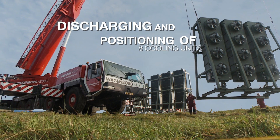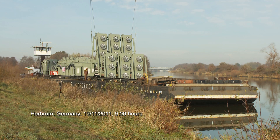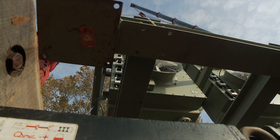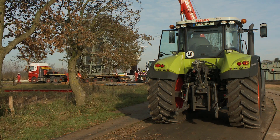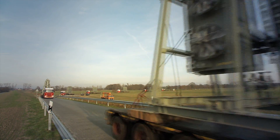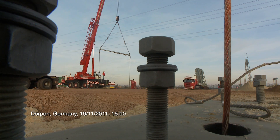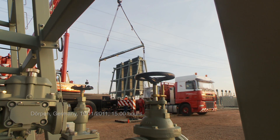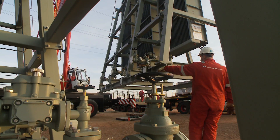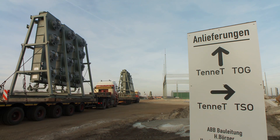Together with all concerned parties including local authorities, Wagenborg Nedlift considered several locations near the end location to perform the roll-off operation of the transformers. Although the selected location is an environmentally sensitive area, it was considered to be the best option by everyone. Great care was taken, however, to avoid any unnecessary damage to nature. Since the River Ems had to be blocked completely for the roll-off operation, and in order to disturb normal road traffic as little as possible, it was decided to perform the roll-off and transport to site on a Sunday.